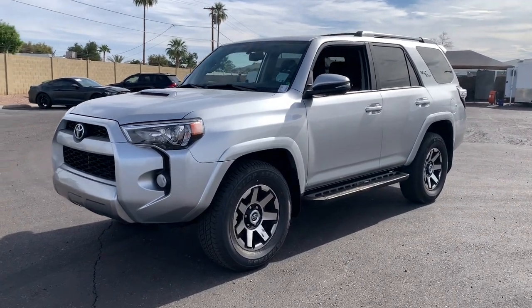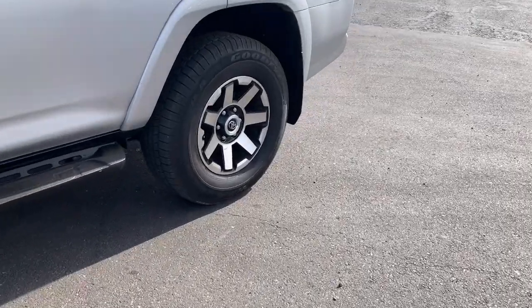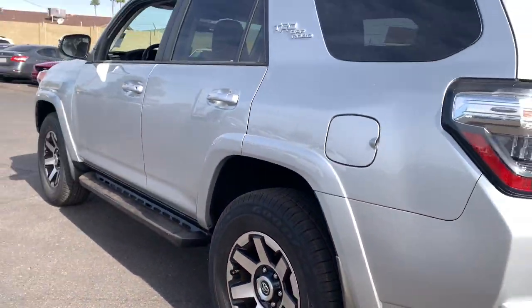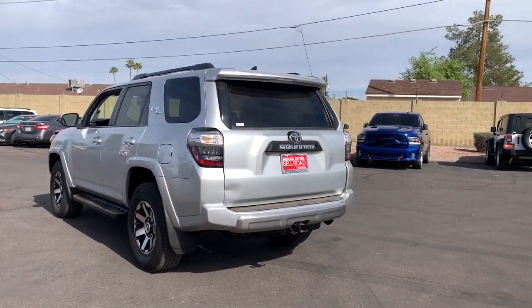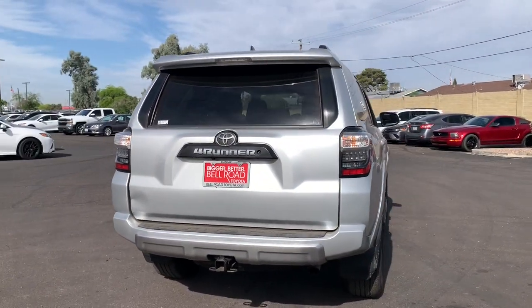You just found the 2019 Toyota 4Runner. This vehicle is an outstanding buy with fewer than 60,000 miles on the odometer. You deserve a ride that was designed with your needs in mind. The time is right to take advantage of the technology, performance, and creature comforts this vehicle has to offer.